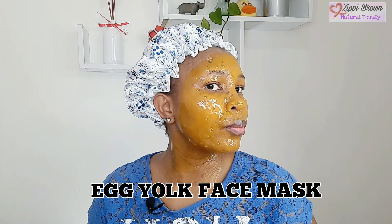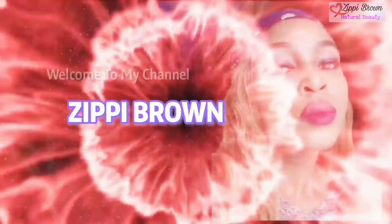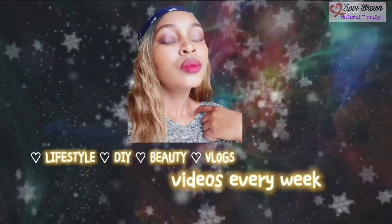Welcome back to another video. Today's video is going to be an egg yolk face mask. I'm going to separate the egg yolk from the egg white and then we'll continue with the video. If you're excited about this, don't forget to click on the red button and subscribe for more videos like this. Let's get straight into it.